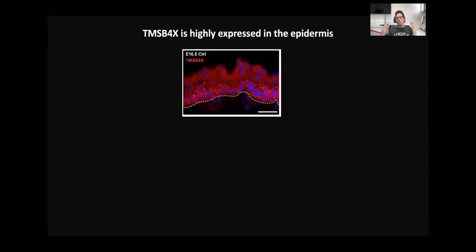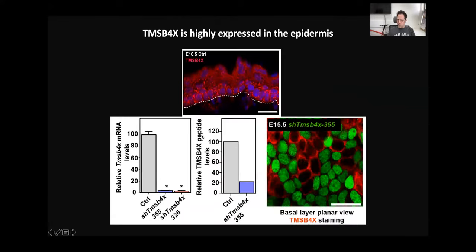We started the project by evaluating where Thymosin Beta-4 can actually be detected, and you can appreciate that it was present in all the layers of the epidermis. Next, we identified two potent shRNAs that nicely depleted Thymosin Beta-4 at the mRNA level, protein level, and when we did stainings in the tissue, infected cells showed lower levels of Thymosin Beta-4 staining.